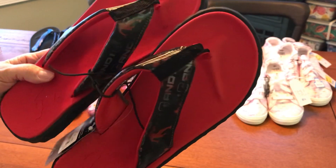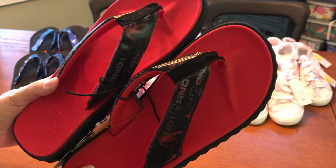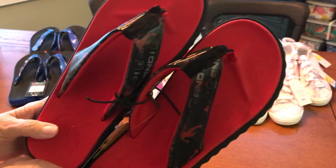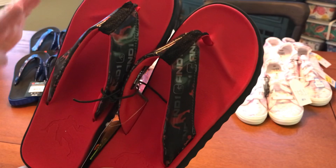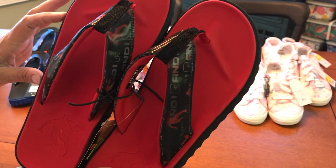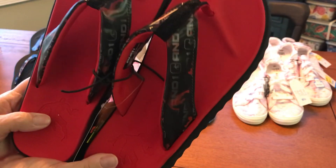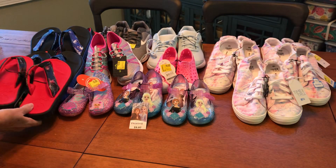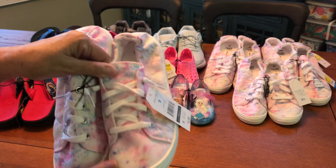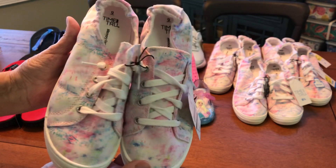I bought them in size 9. I try to measure shoe size by my grandson's shoe size, which is larger, and looking at his age. I tend to go for a size 9 on boys in case they have a wider foot. So those are three dollars each.